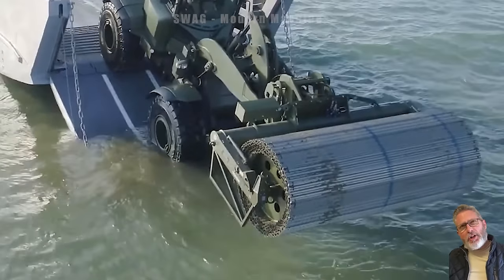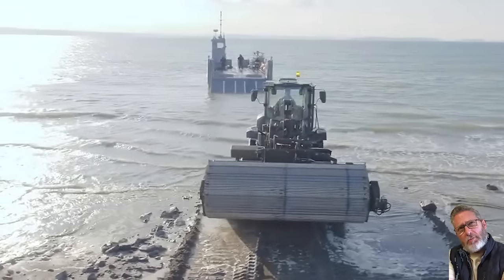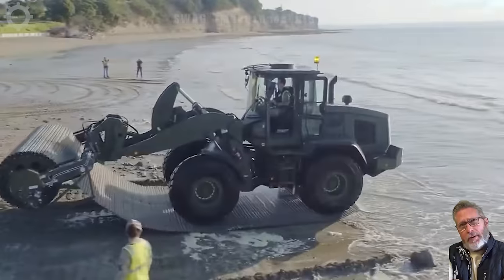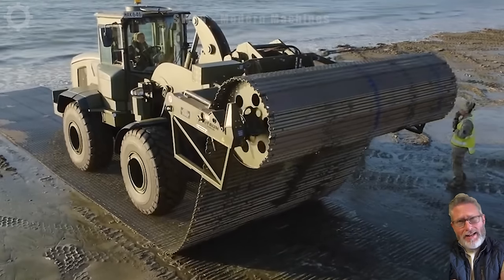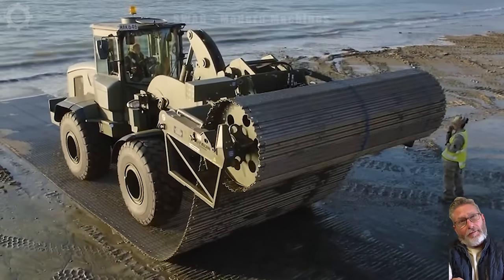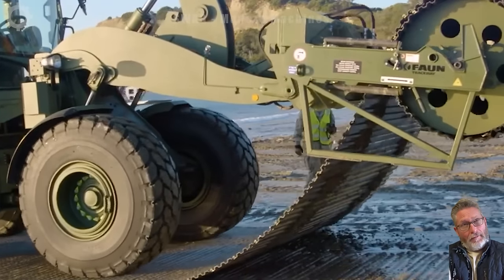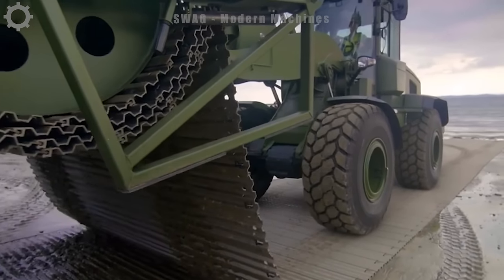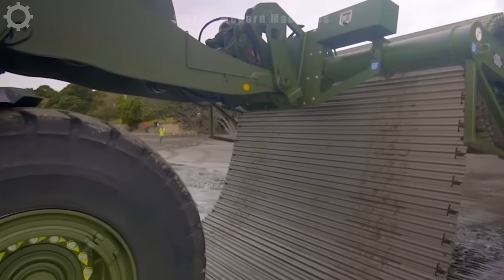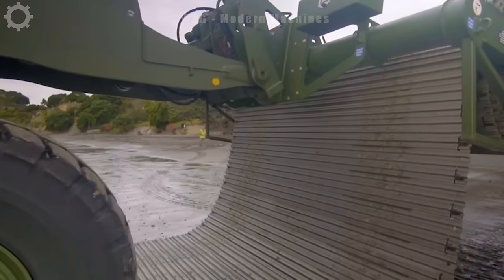Sometimes heavy machinery and other vehicles need to navigate challenging terrains to get to their work sites. This road building kit is an artificial road system designed for rugged terrains that heavy vehicles must traverse. Constructed from aluminum, it can withstand multiple passes from even the most rough and tumble vehicles weighing up to 150 tons.